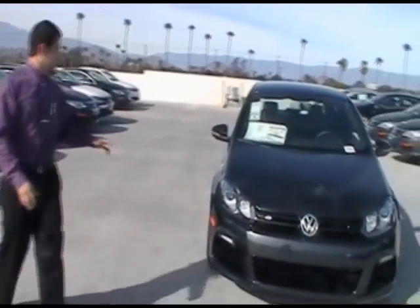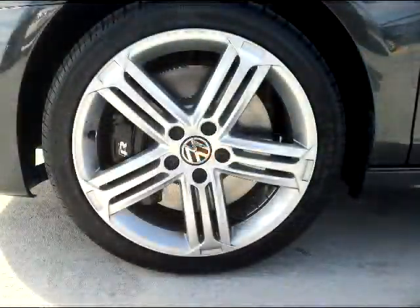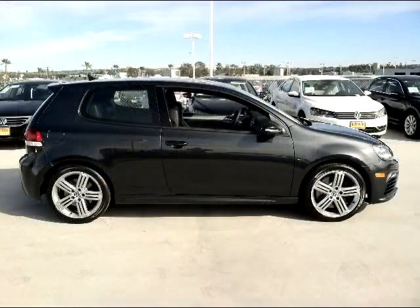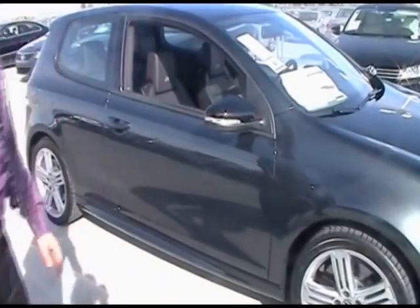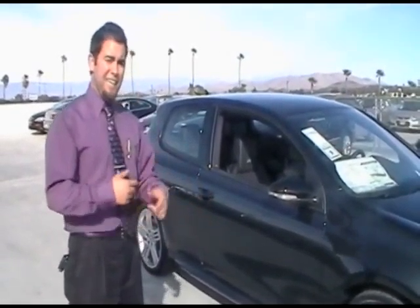Over here you can see the 18 inch alloy wheels are standard. It's got the R brakes, ventilated as well, which are humongous — a lot of stopping power for all that horsepower. Body kit included, the black mirrors. And then it also comes in a four door now, which is really neat, so if you have a family you can have the four door model. Makes it easier for people to get in and out.